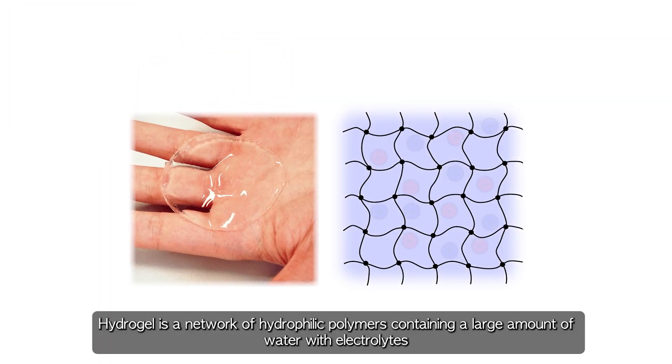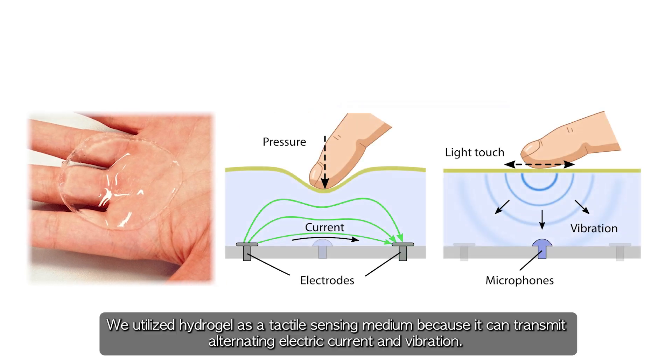Hydrogel is a network of hydrophilic polymers containing a large amount of water with electrolytes. We utilized hydrogel as a tactile sensing medium because it can transmit alternating electric current and vibration.